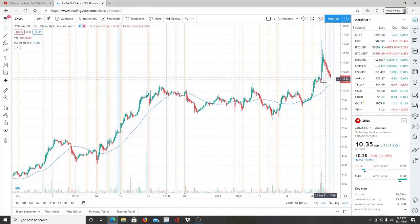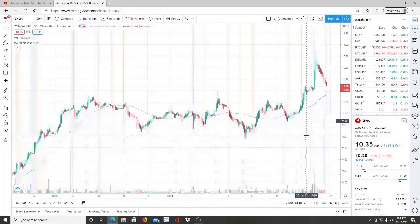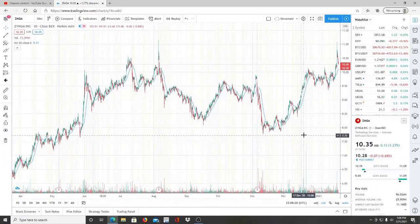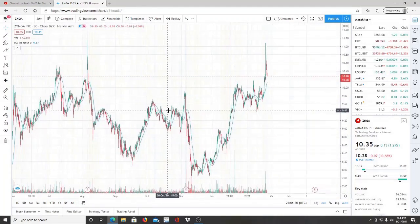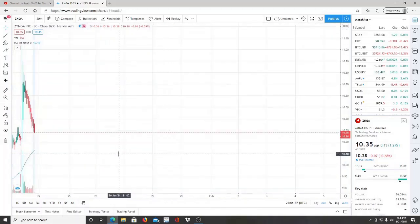Instead of going in the opposite direction like we saw previously when it ran up to the nine dollar mark and pulled back, it actually ran up to the nine dollar mark, held pretty well, and ran up to highs of about eleven dollars. Eleven dollars is actually what analyst rating target prices are — on the low end eleven dollars, the mid end around twelve and some change, and the high end that I've seen is anywhere between fourteen to fifteen dollars. The fact that it ran up and is now pulling back is probably a good time to watch it and keep it on your radar, because it still has room to grow. Anything above eleven dollars represents new highs and new resistance levels to be broken through.